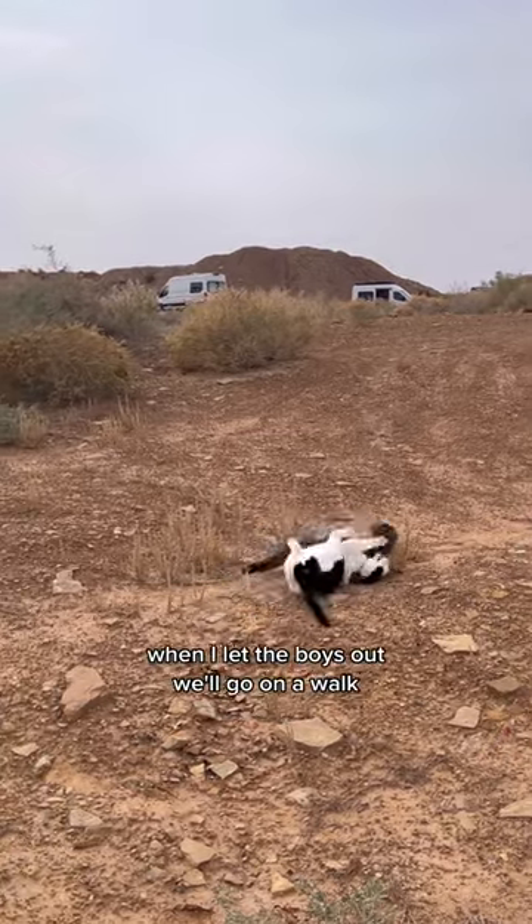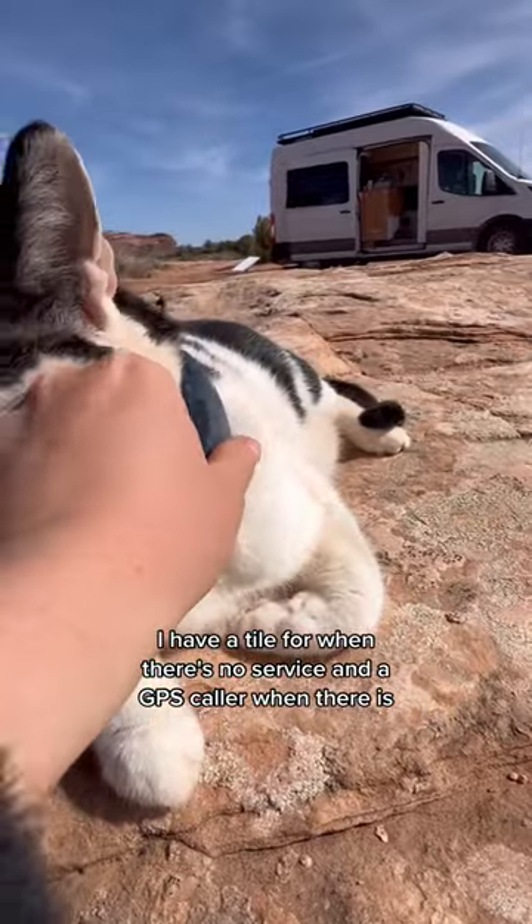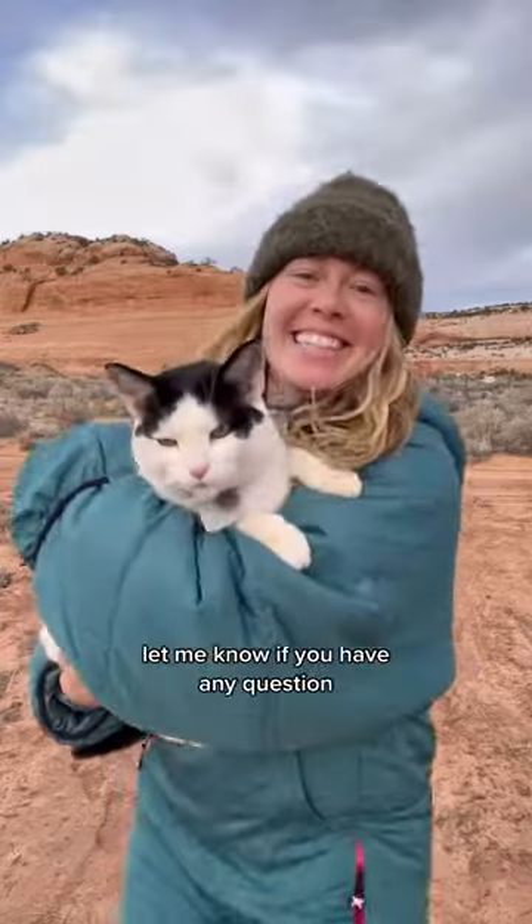Option three is trackers. When I let the boys out we'll go on a walk and sometimes they go on their own adventure, so I use two trackers: a Tile for when there's no service and a GPS collar when there is. I also train them to come back for treats and mealtimes when they hear the bell from the tracker. Let me know if you have any questions.